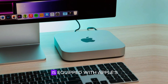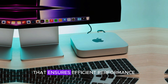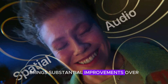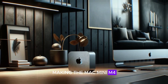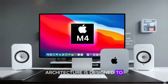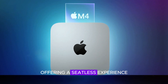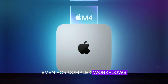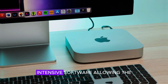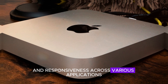The Mac Mini M4 is equipped with Apple's latest M4 chip, built on a 5-nanometer process that ensures efficient performance without compromising power. This advanced chip brings substantial improvements over previous versions, making the Mac Mini M4 a powerful tool for professionals and creators alike. The M4 chip's architecture is designed to handle high-demand tasks such as video editing, 3D rendering, and gaming, offering a seamless experience even for complex workflows. This level of performance is particularly beneficial for those who work with resource-intensive software, allowing the Mac Mini M4 to maintain speed and responsiveness across various applications.